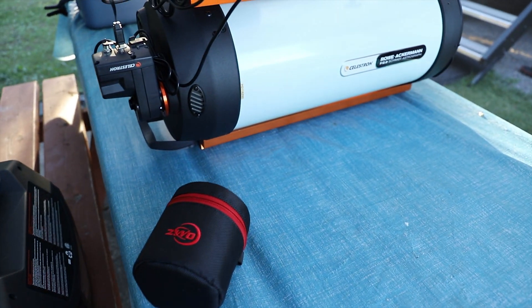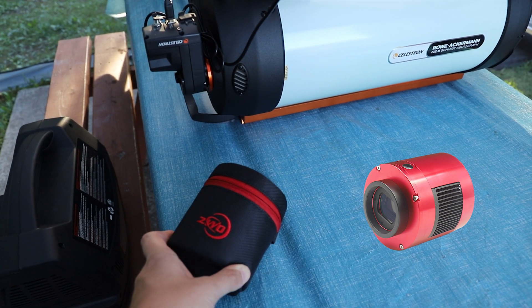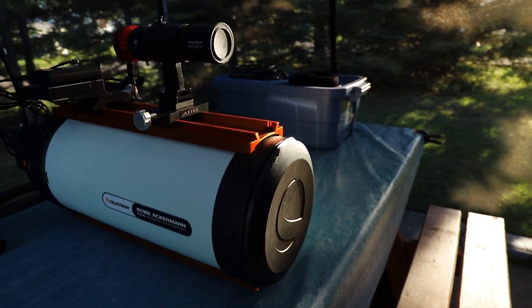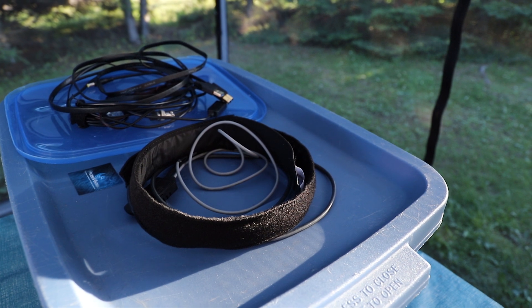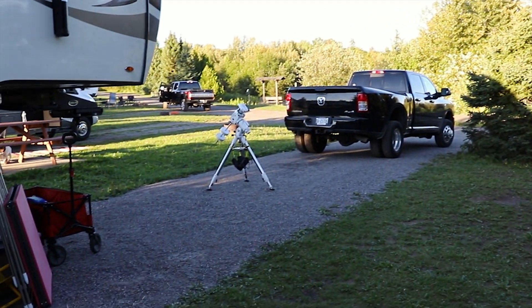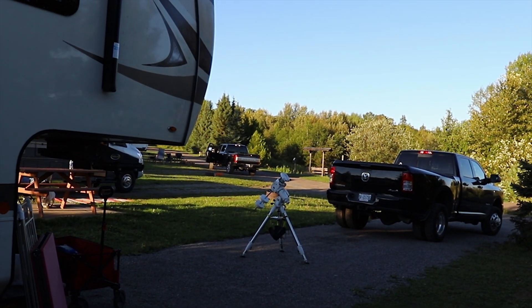The camera that I plan on attaching to the Raza is the ZWO ASI 294 MC Pro camera. This is a cooled camera that is great for long exposure astrophotography. That'll sit on the front of this telescope with a dew shield. I also have a dew heater strap that I'm gonna be putting on there as well as the sensor and some other cables for the camera and the mount. I'll be setting up outside tonight just at the end of the driveway between the RV and the truck — should be a good spot to see my object.